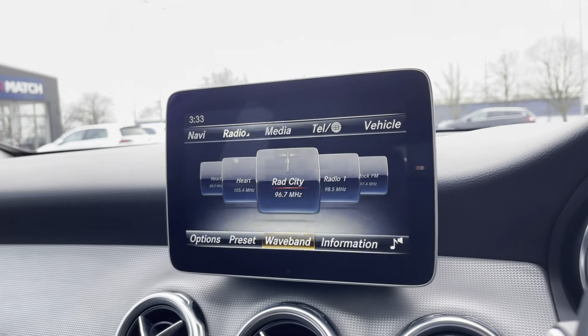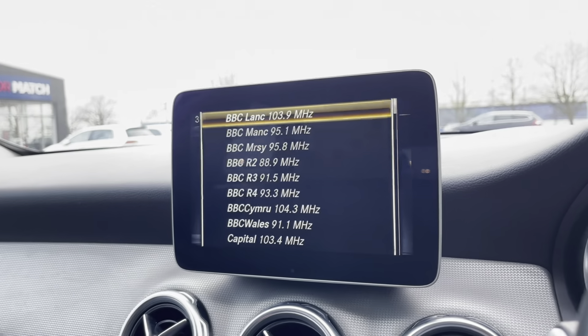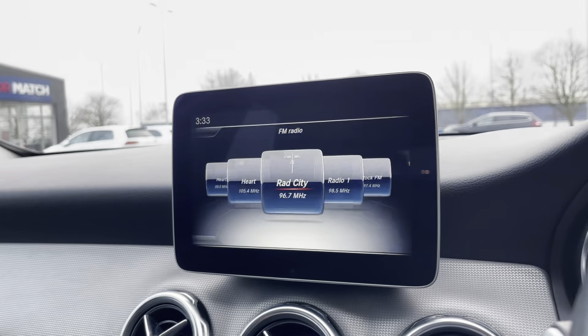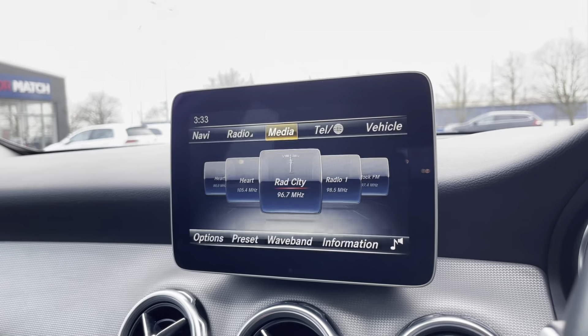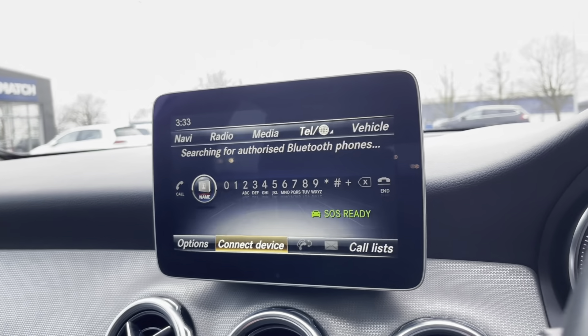The radio over here comes with FM and AM which gives you a very nice list of radio stations in your local area. However, if you would rather, you can connect your phone for your own music and your own contacts to legally take calls while on the road.